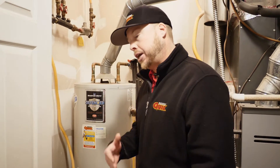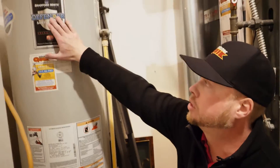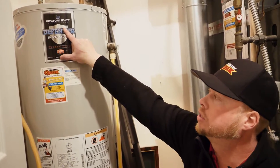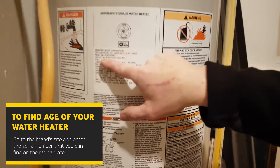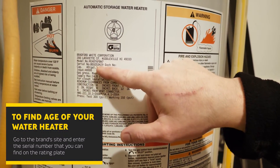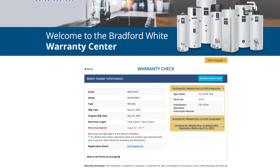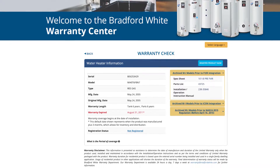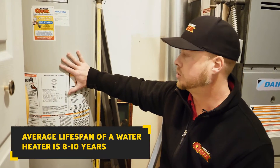Back to the age — how you look up certain units. This is a Bradford White water heater. You actually have to go to their website and look up the serial number, BE6253429. You look that up and it'll tell you everything about this water heater: what it is, when it was installed, and the warranty that's still left on it. That's how you look up the age of a water heater unit.